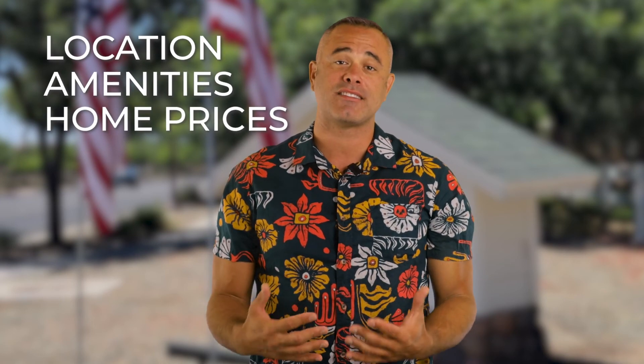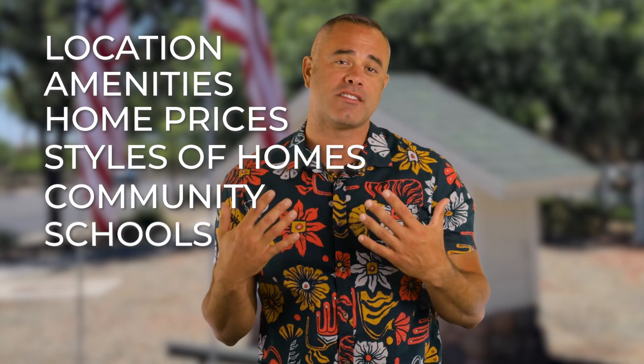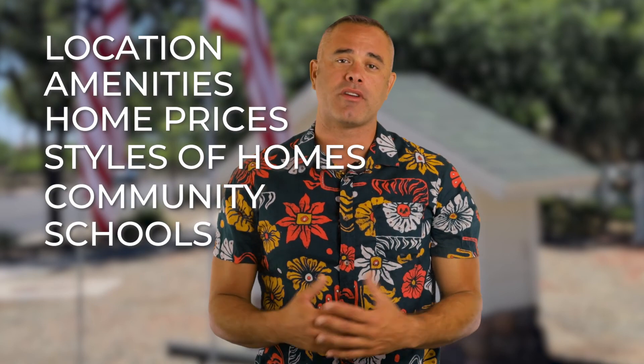In today's video, we're talking about Agritopia. I'm going to talk about the location, the amenities, home prices, the styles of homes here, and what the community offers. And I'm going to go into some of the schools that are surrounding it as well.